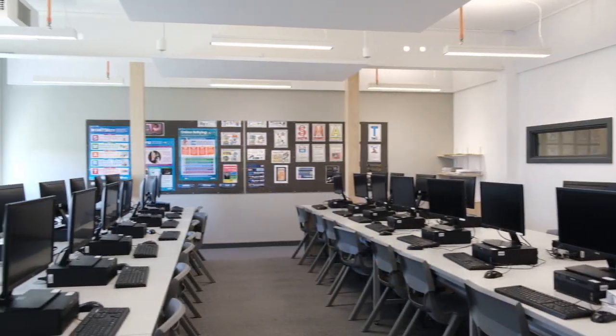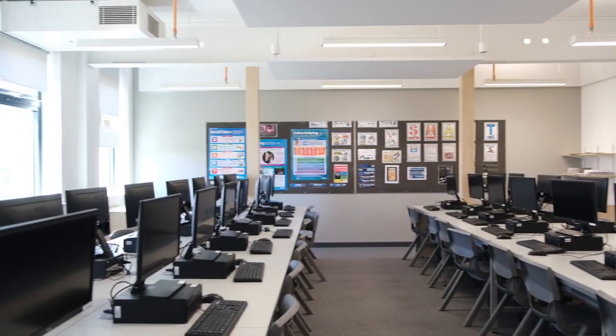We're now in one of the IT rooms in the Wilson building. All Key Stage 3 students study IT so that we can make sure you have got the IT skills required for your GCSEs and beyond.